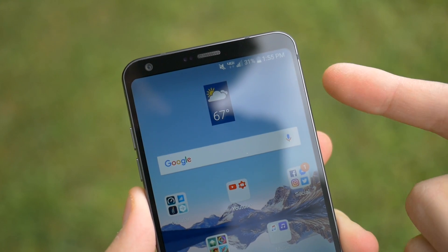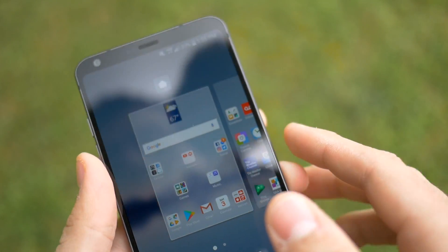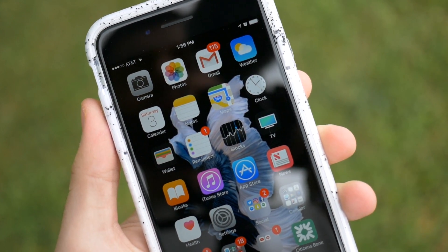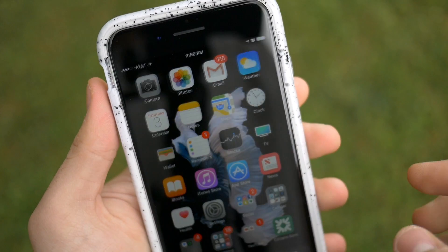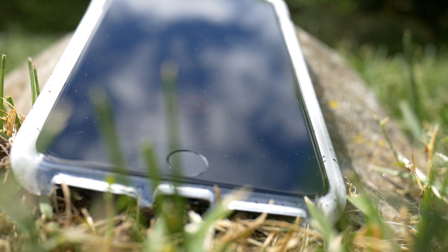Without further ado, let me go ahead and show you guys what it actually sounds like. I have my Verizon wireless device right here — this is the LG G6, which supports Voice over LTE on the Verizon network. And right here I have my AT&T device, the iPhone 7 Plus, which also supports Voice over LTE. Here is a sound test of AT&T to Verizon Voice over LTE.